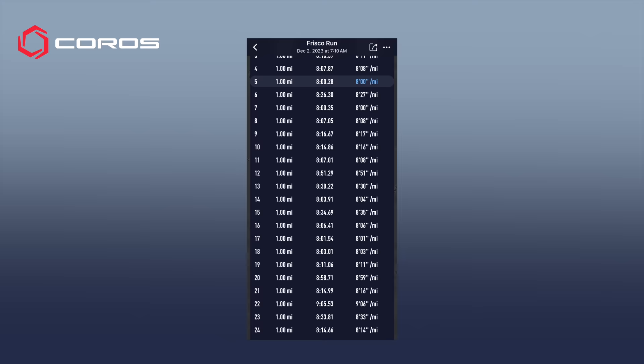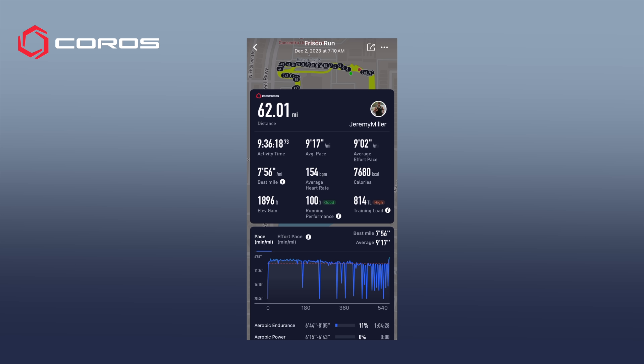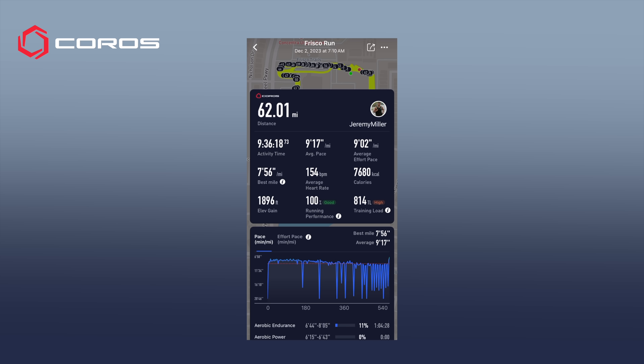For this race I wore the Coros Apex 2 Pro. I've had this watch for a while and I really love it. The Coros app that pairs with the watch is amazing. Here in the training hub on my phone I can walk you guys through some of the data. We had 62 miles, activity time was nine hours 36 seconds, average pace was 9:17 per minute, my average heart rate for the whole race was 154 beats per minute — exactly where I wanted to be. This stat blew my mind: I burned almost 8,000 calories — 7,680.